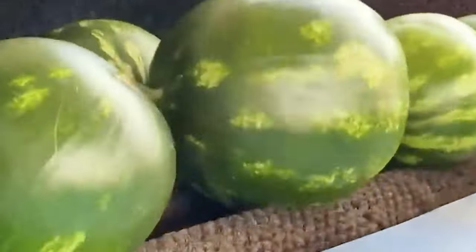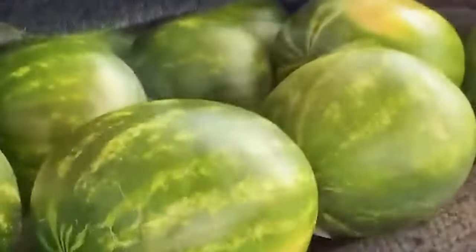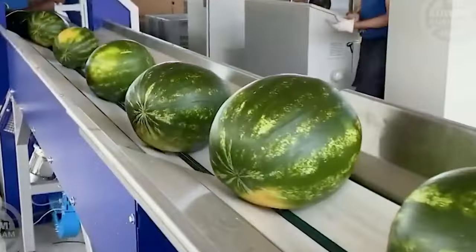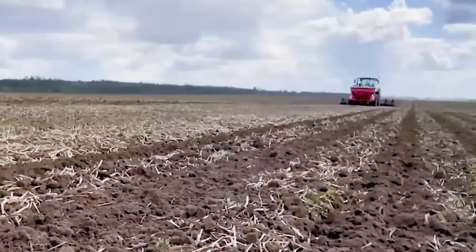Farmers deftly harvest pineapples, sending them along a conveyor belt that streamlines the process, saving time as the fruit is loaded onto trucks for transport to the processing plant.